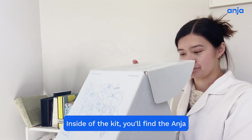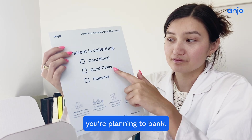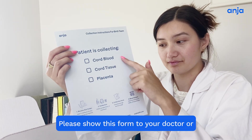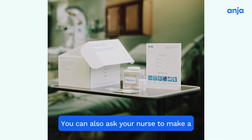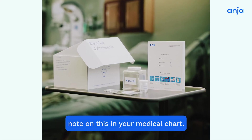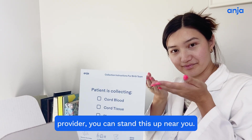Inside of the kit, you'll find the Anja birth team instructions. On the front, you can checkmark what you're planning to bank. Please show this form to your doctor or attending provider and verbally remind them what you are planning to bank. You can also ask your nurse to make a note on this in your medical chart. To ensure that this is visible to your provider, you can stand this up near you.